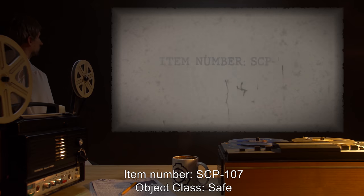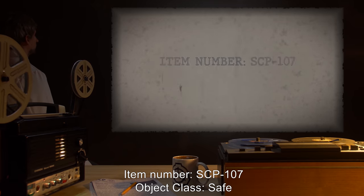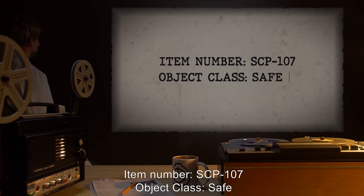Item Number SCP-107. Object Class: Safe.